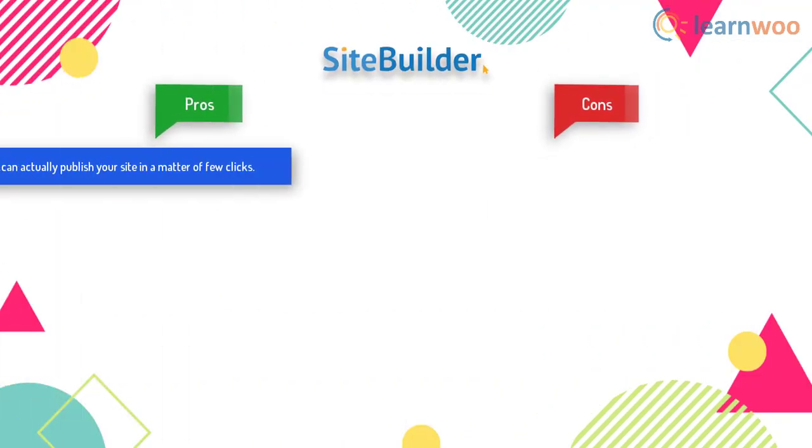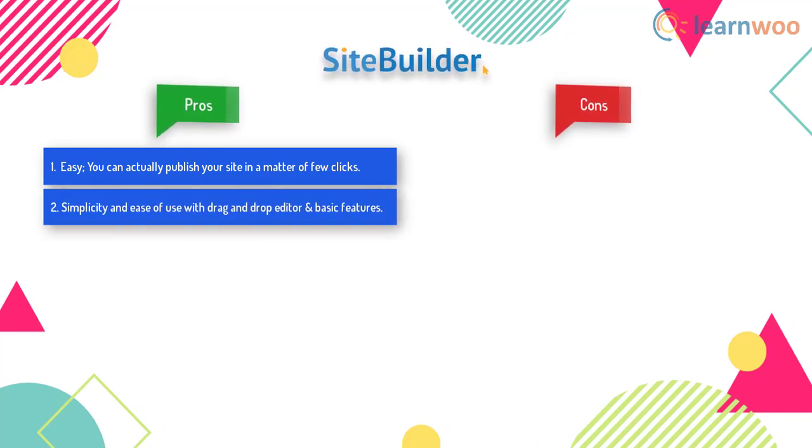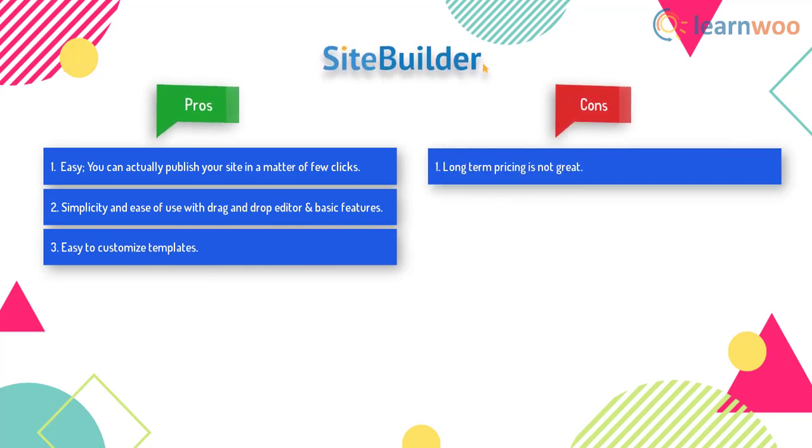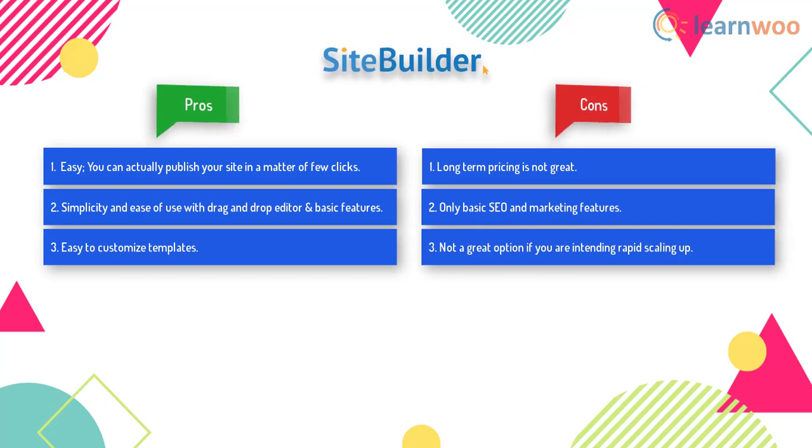One of the advantages of Site Builder is that it is very easy to get started — you can actually publish your site in a matter of a few clicks. It provides simplicity and ease of use with a drag-and-drop editor and basic features, and it is easy to customize templates. At the same time, long-term pricing is not great, it offers only basic SEO and marketing features, and it is not a great option if you are intending to rapidly scale up.